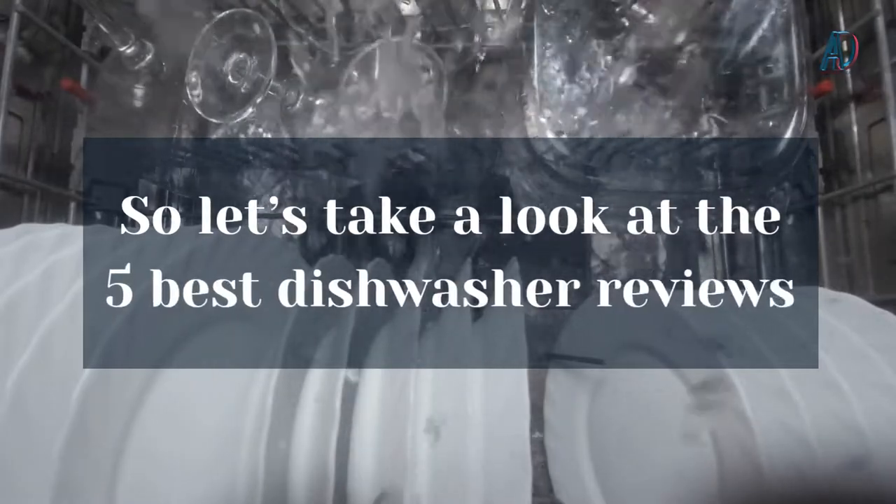We will teach you how to choose the right best 5 dishwashers, what you will use it for, and how you plan to use it. So let's take a look at the 5 best dishwasher reviews.